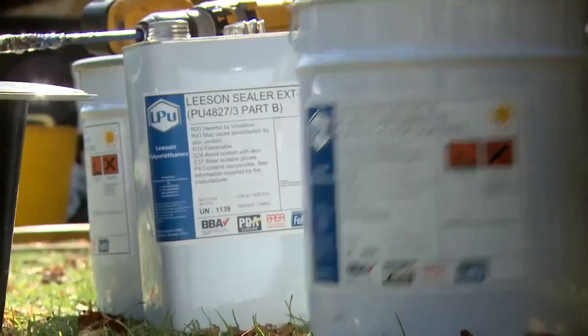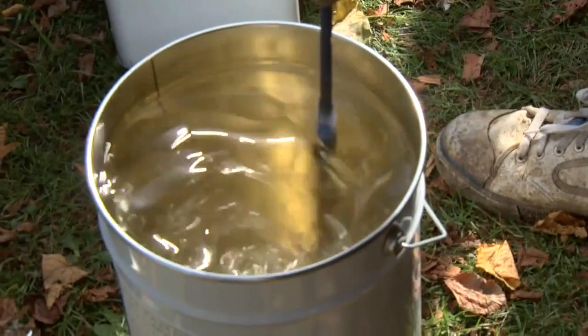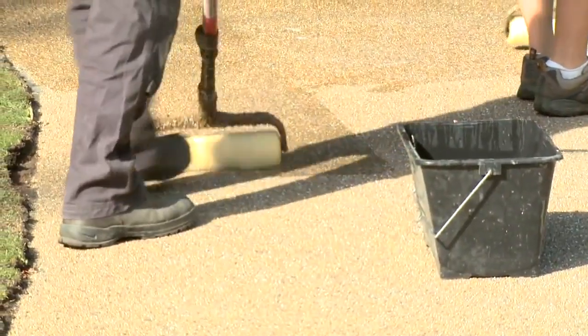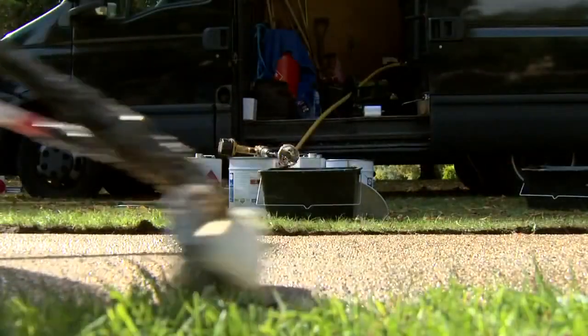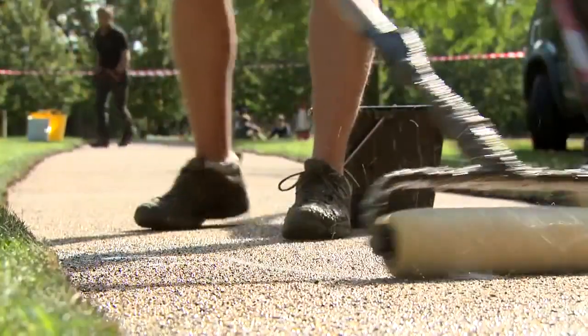We complete the process by going over with a polyaspartic topcoat. It seals the product in and gives us a safeguard — once that's on there and it's dry, which takes approximately 30 minutes, we know that we're not going to have any trouble with it.